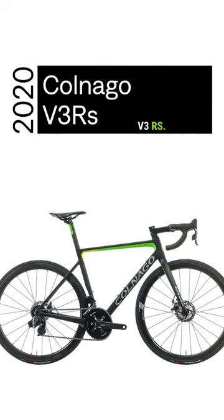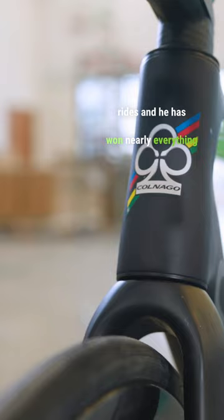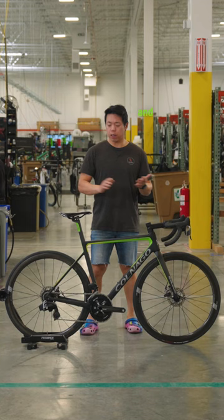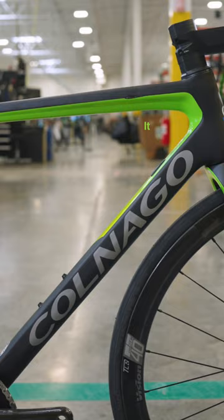Off the line today, we have a Colnago V3RS. Racing fans might recognize this as the bike that Tadej Pogačar rides, and he has won nearly everything on it: Tirreno-Adriatico, Paris-Nice, Lombardia, Liège, Flanders, Amstel Gold, and the Tour de France twice. Needless to say, he is one of the best racers in the world, and this is his weapon of choice.